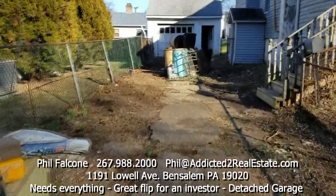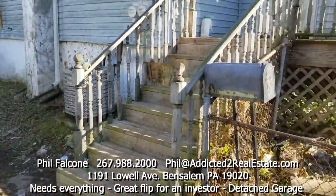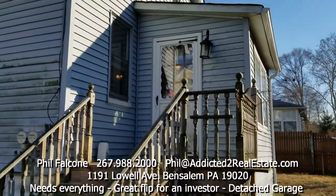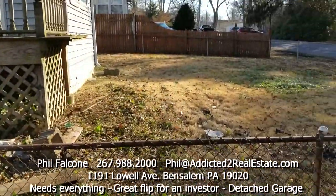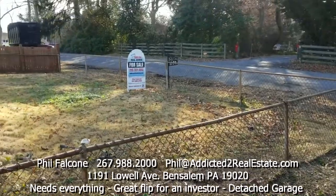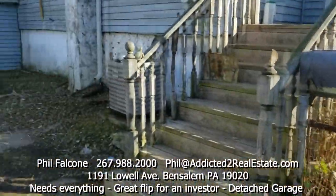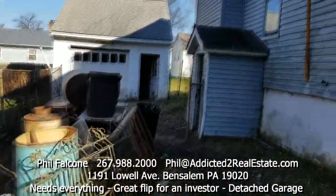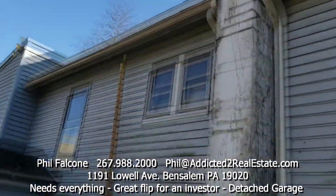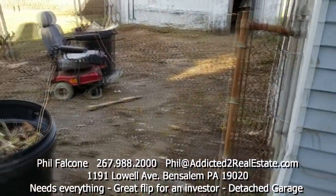Got some trash in the driveway we're still getting rid of — it'll be out of here very soon. Here's the front stairs, the little deck, and the front door. You can see how big the yard is, perfect for a pet or sitting out here with a barbecue. Currently don't have the key to the front door, so I'll just walk in this way. You can see the siding and chimney — a little power washing should clean this up. This would be a great house for a flipper.